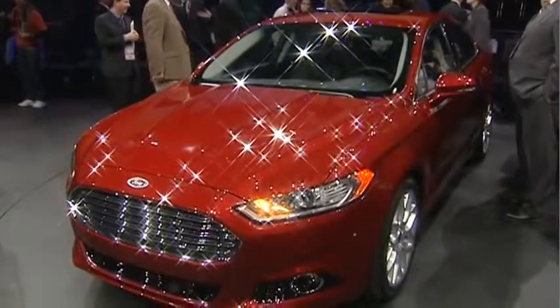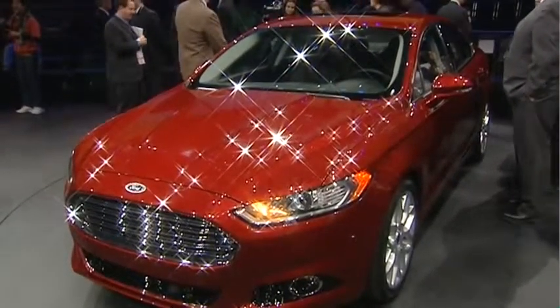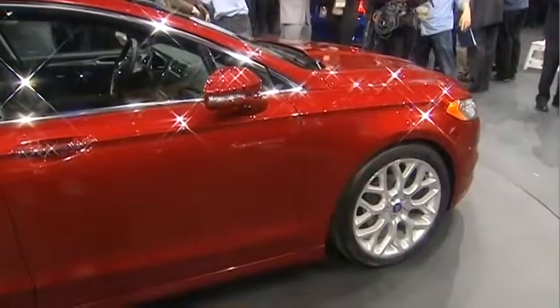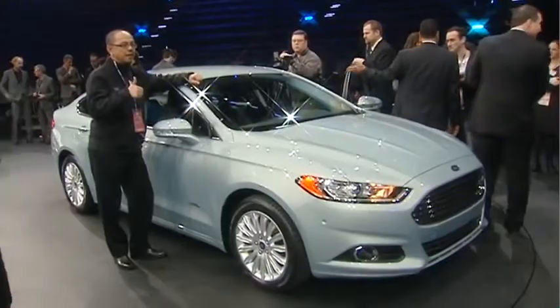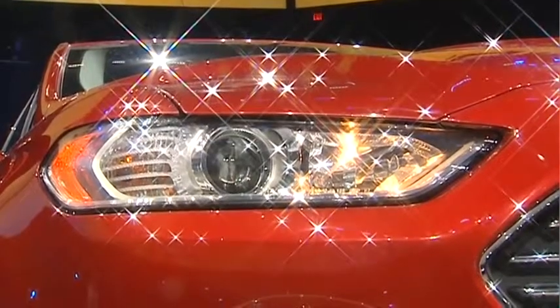Hi, Cole. We are absolutely excited to reveal this car to the public. It takes a great product in the marketplace today and just bumps it up to the next level. This vehicle has got some exciting powertrain choices. Can you walk us through those new powertrains? Absolutely. This product will have more choices available from a powertrain perspective than ever.